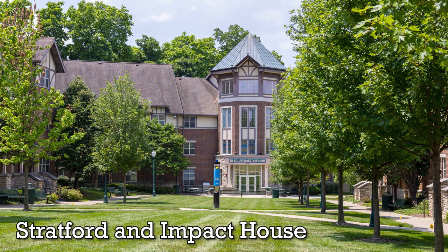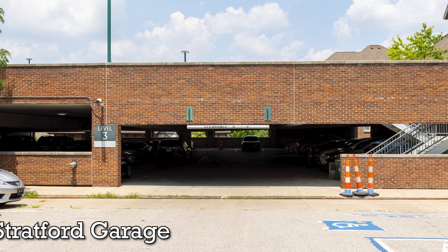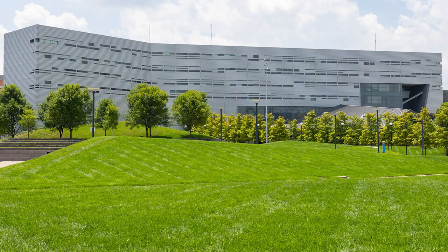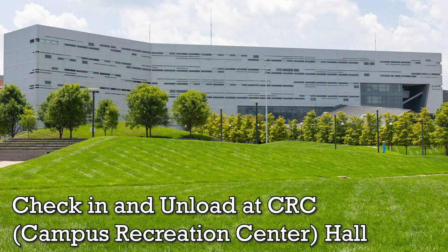If you are in Stratford or Impact House, you will check in at Stratford Garage and unload in Stratford Lot 3. If you are in CRC Hall, you will check in and unload at CRC.